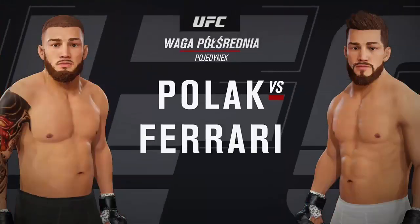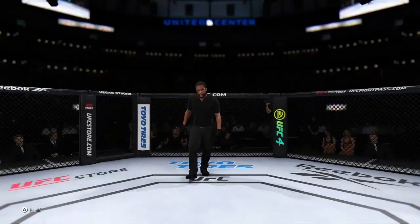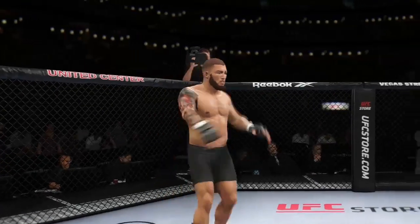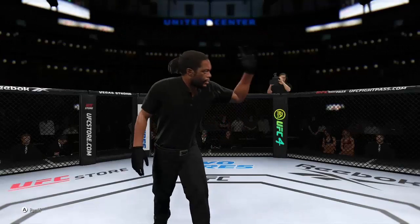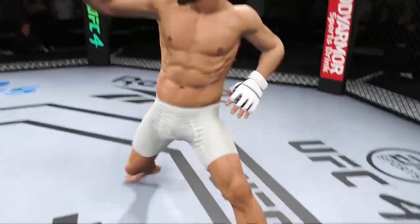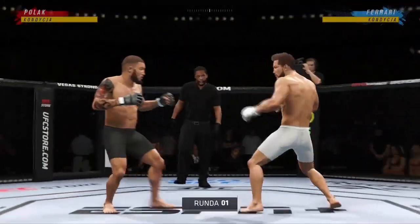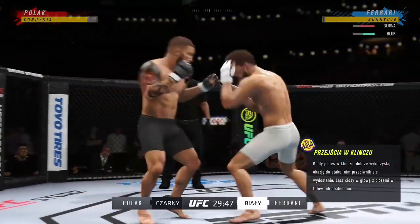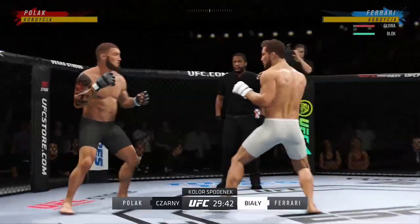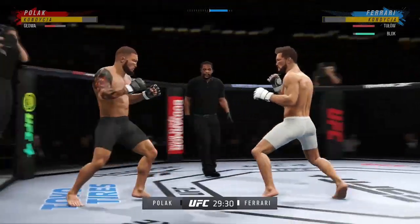Coming up next, a UFC welterweight division matchup. I feel like both of these guys are the top of the food chain — they're the best of the best that we could put inside the octagon. They are so well-rounded, they have every skill.